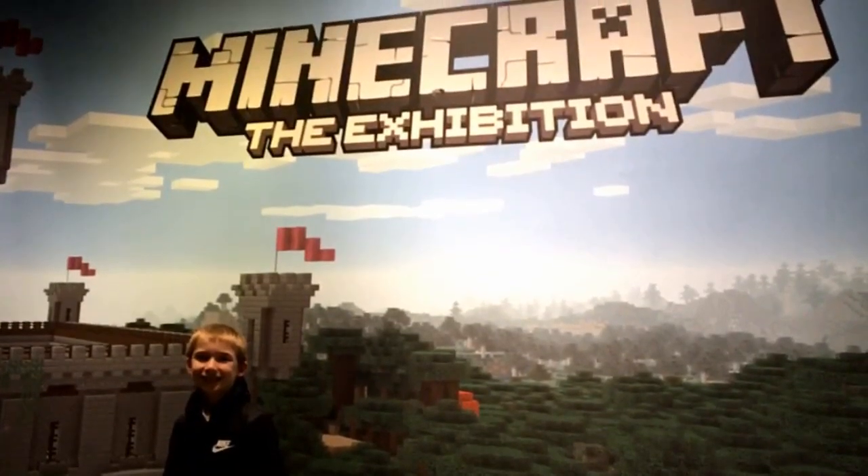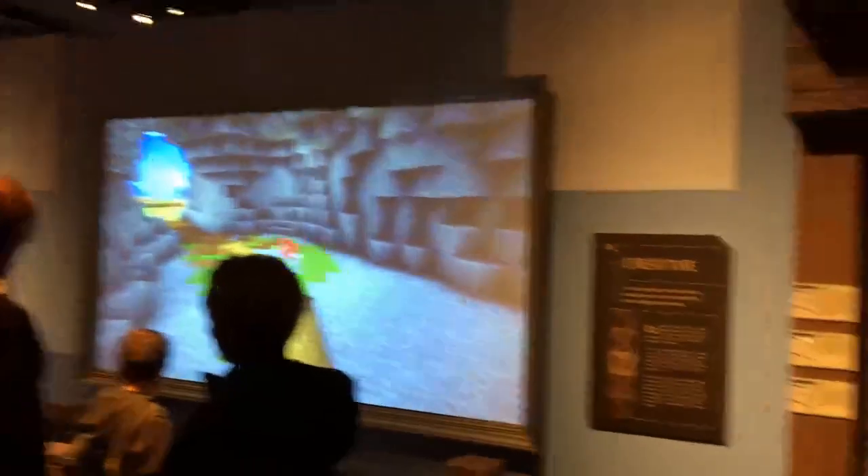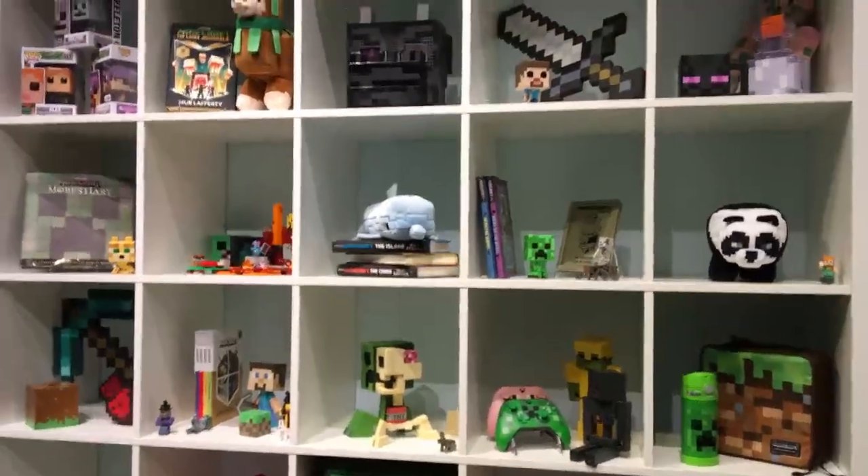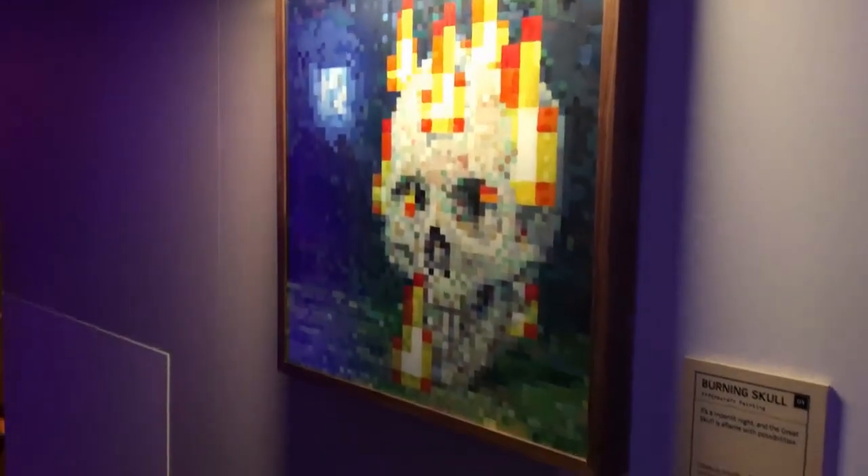This place was awesome, guys. Every detail covered to a tee — life-size figures all the way from the entrance, going in with the music playing, the torchlight. This place was epic. They showcased a ton of Minecraft memorabilia, and as soon as you walk in, you feel like you're in the game.